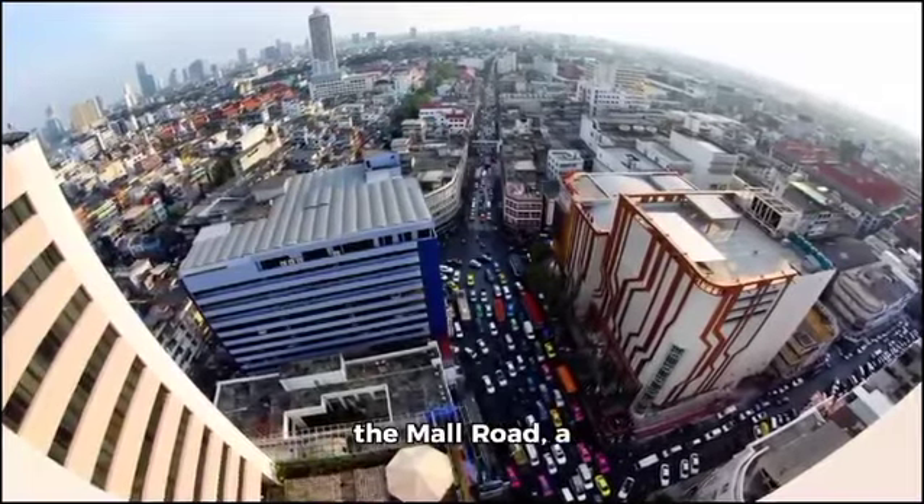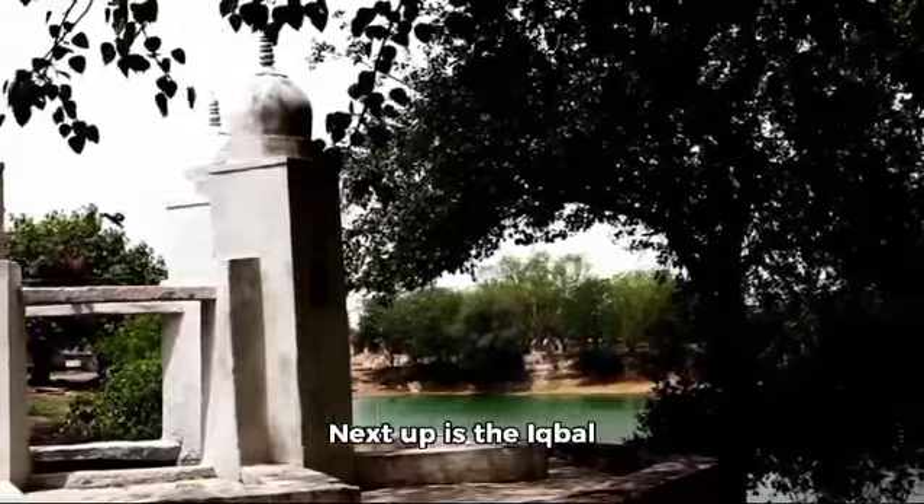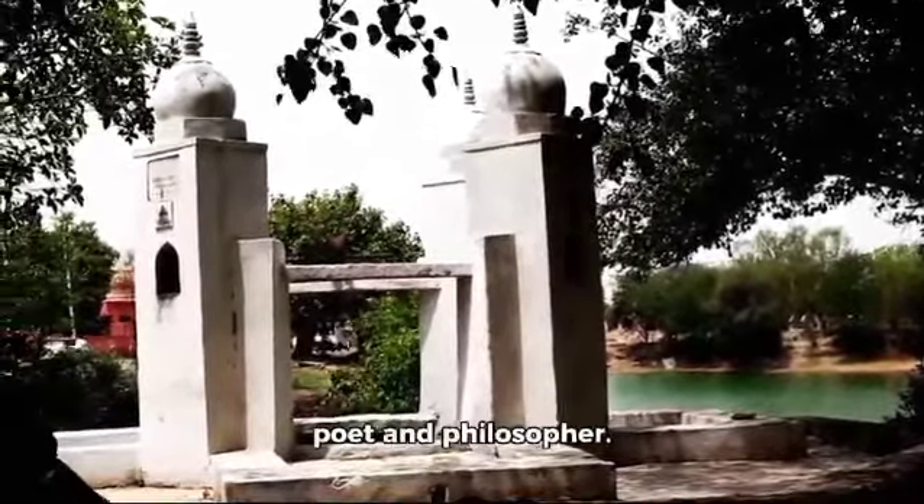First on our list is Mall Road, a bustling street full of life and vibrancy. Next up is the Iqbal Tomb, a beautiful tribute to Pakistan's national poet and philosopher.